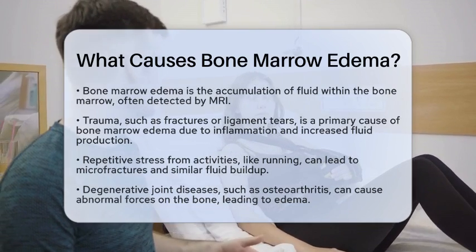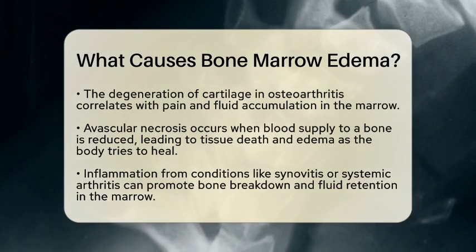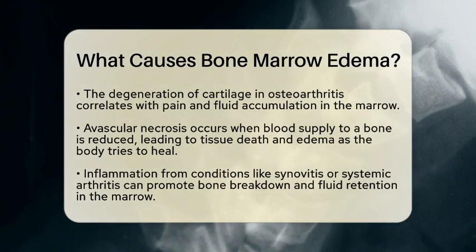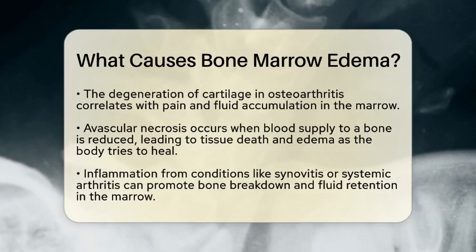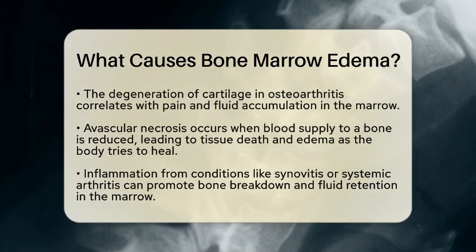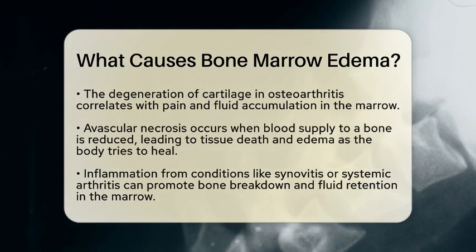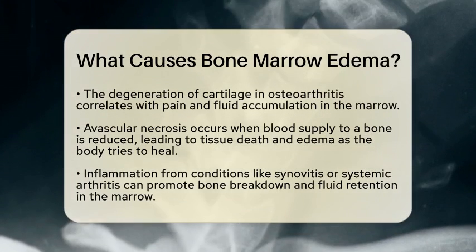Next, degenerative joint disease, such as osteoarthritis, can also lead to bone marrow edema. As cartilage wears down, the underlying bone experiences abnormal forces. This stress can disrupt the bone's integrity, causing fluid to accumulate in the marrow. The pain you feel often correlates with this edema and the degeneration of cartilage.